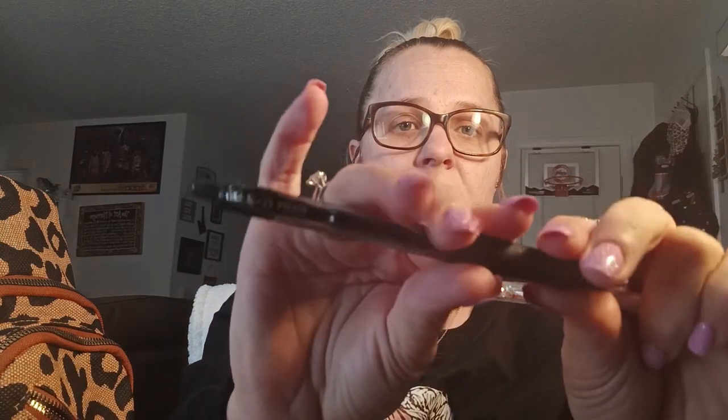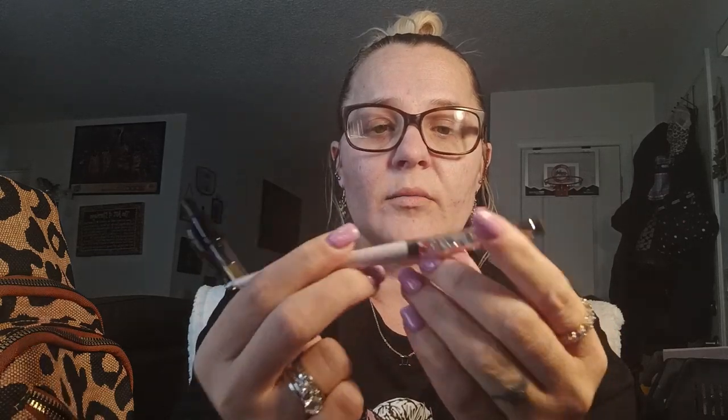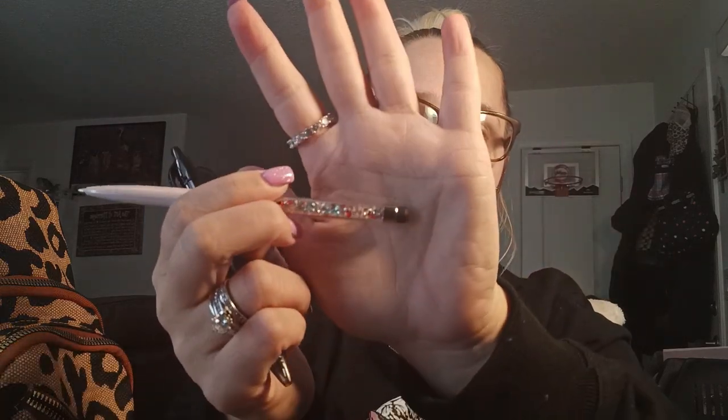In this first pocket right here, all I have are two pens. This pen is my absolutely favorite brand — this is the Pilot G2 07 pen. I absolutely love these pens. And then I got this one from Dollar Tree. It is a pen you twist, and it has little jewels on it, and then it has a little stylus at the end for my phone. I always have pens on me because you never know when you're going to need one.